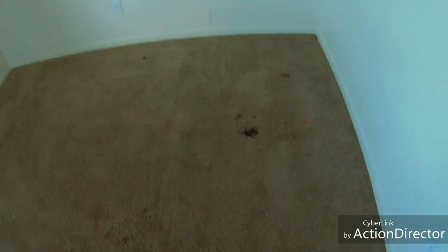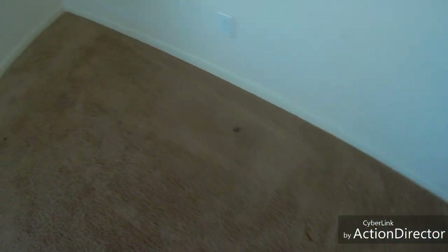We are going to use a steamer to clean this, partly because we have a lot of stains to deal with — cigarette ashes. So we're going to vacuum and then start steaming, so stay tuned.